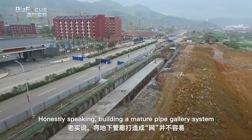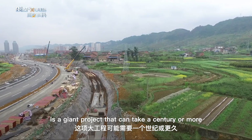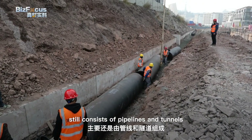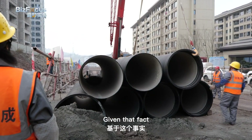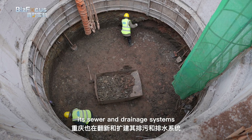Honestly speaking, building a mature pipe gallery system is a giant project that can take a century or more. The majority of the underground pipe network now still consists of pipelines and tunnels. Given that fact, Chongqing is also renovating and expanding its sewer and drainage systems.